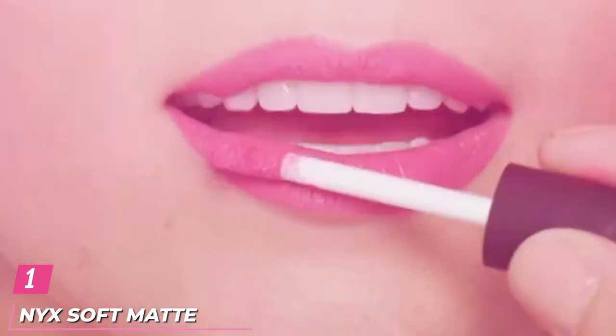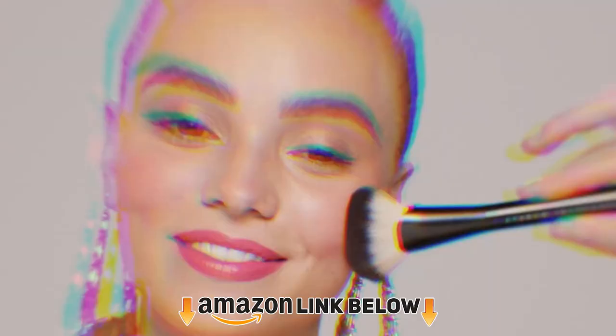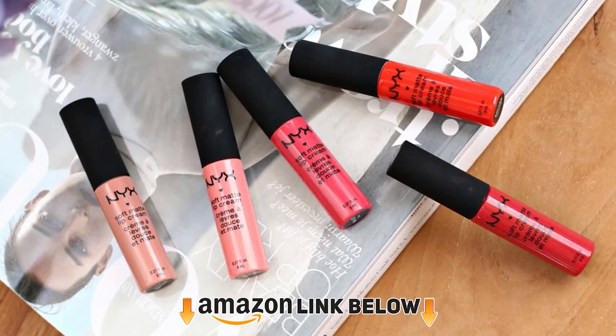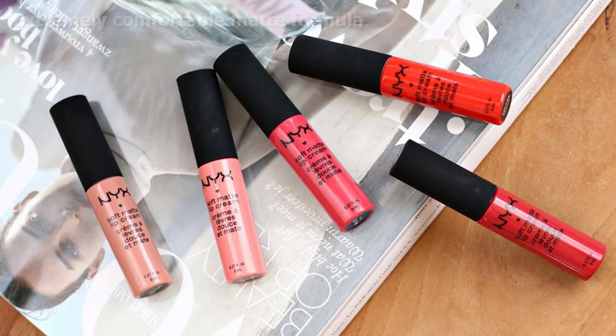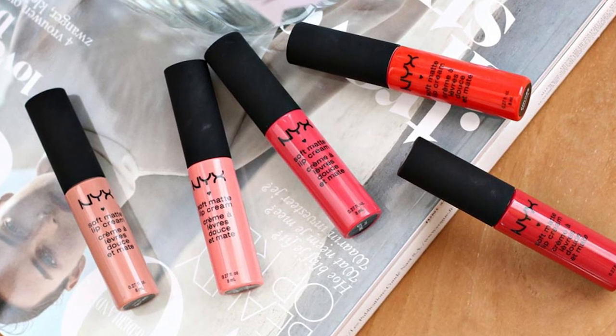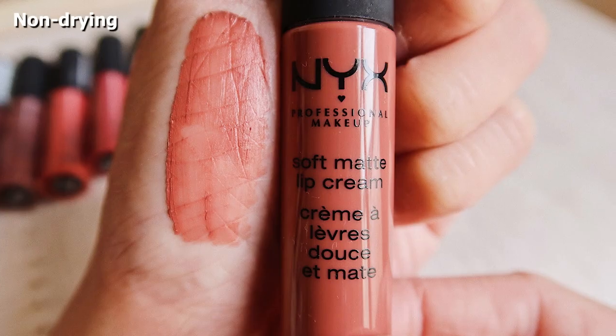At the first position of our list, we have NYX Soft Matte Lip Cream. This affordable, budget-friendly liquid lipstick gives real results for the price. With 30 shades to choose from, several different color offerings cover both natural and bold hues. Equipped with a doe foot applicator, the application is easy, smooth, and feels very creamy going on the lips.